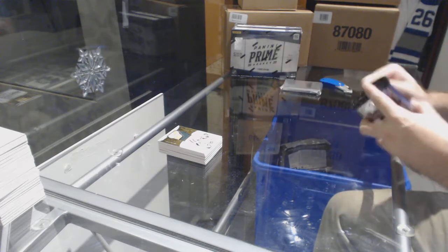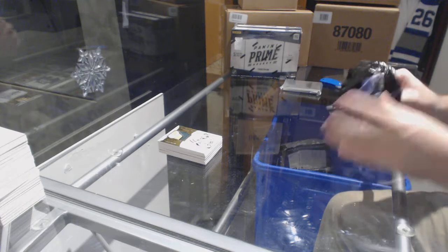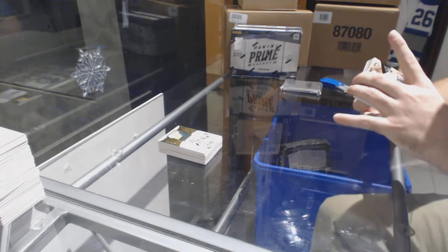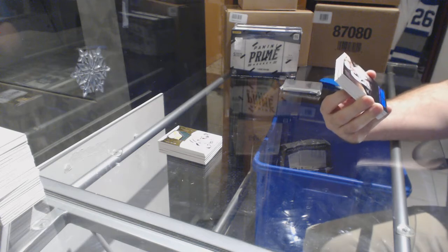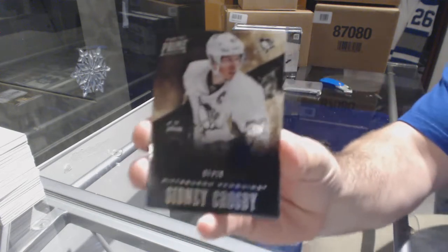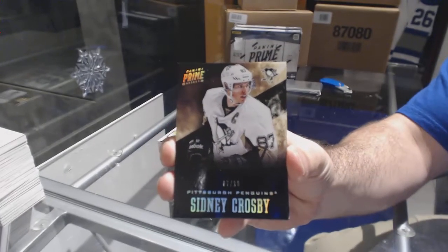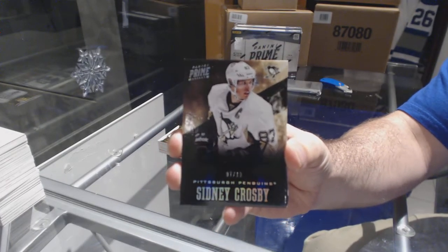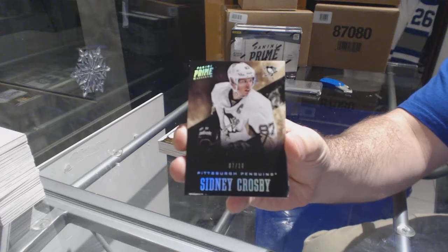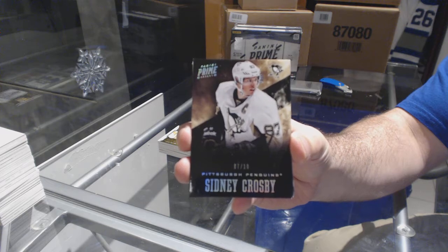Alright, pack number two! We've got number seven of ten base card spectrum for the Penguins — Sidney Crosby. Seven of ten, Sidney Crosby.